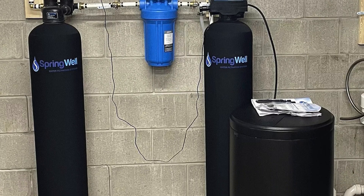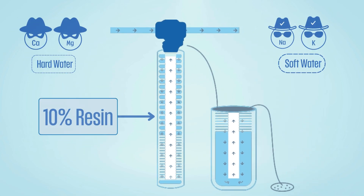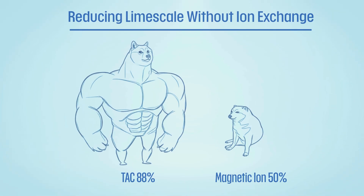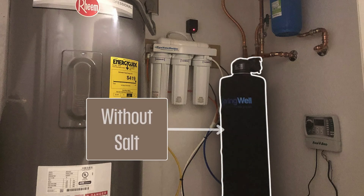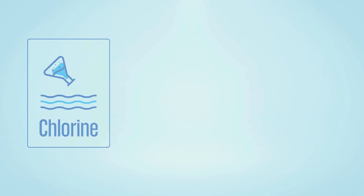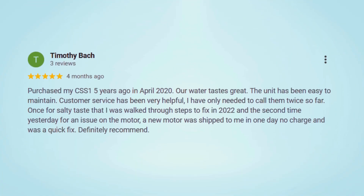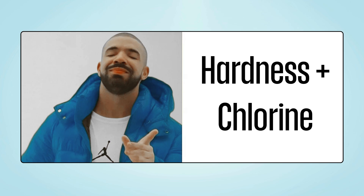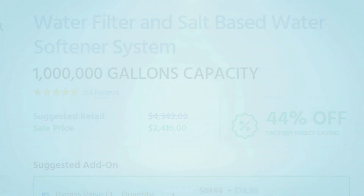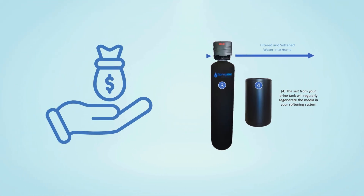Springwell, on the other hand, comes fully armed with an ion exchange water softener, which doesn't just prevent scale — it actually removes hardness minerals with its 10% cross-linked resin. You can also opt for their TAC-based water conditioner combo to reduce hardness scales more effectively without salt. Their whole house filter combines a 5-micron sediment filter with carbon filter media to remove chlorine, pesticides, and VOCs. While they don't claim to remove heavy metals, lab results and customer experiences show consistent performance. Springwell maintains transparent pricing right on their website, with no middlemen. The winner of this round is Springwell, because of its efficient ion exchange technology and transparent pricing.